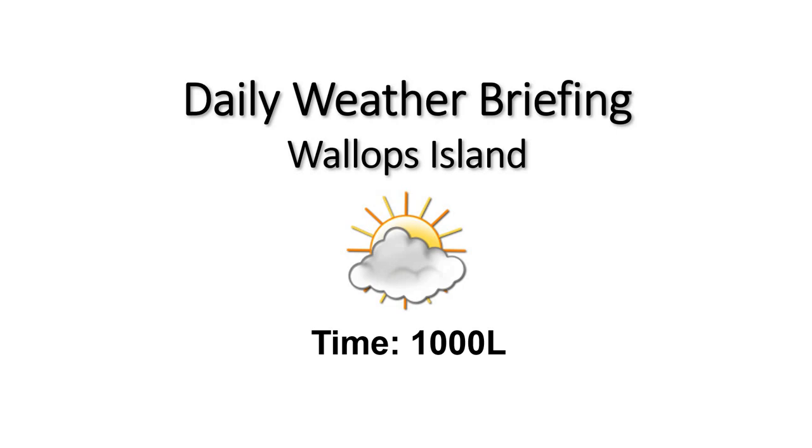Moving into the next few days, continuing to see some low cloudiness across the region, especially in the morning hours. Temperatures mostly moderating, and not going to see a good chance of rainfall until possibly Saturday. And even Saturday, chances are going to be capped around 34% at this time.